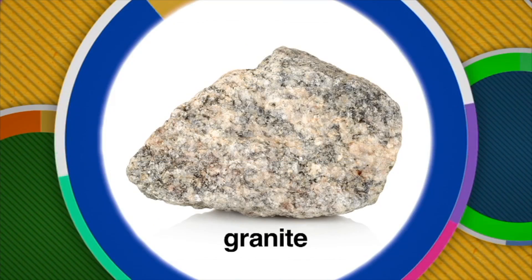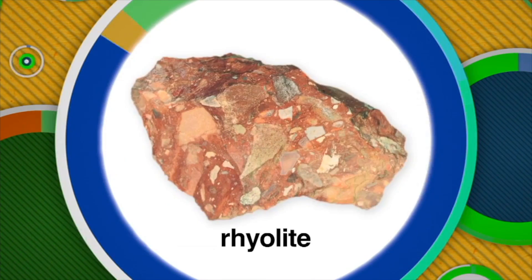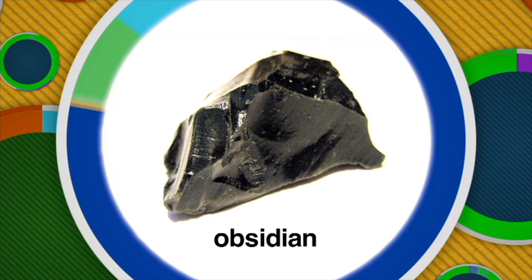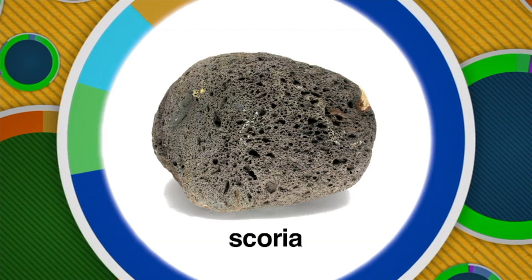Some examples of igneous rock are granite, rhyolite, obsidian, and scoria — better known as lava rock.